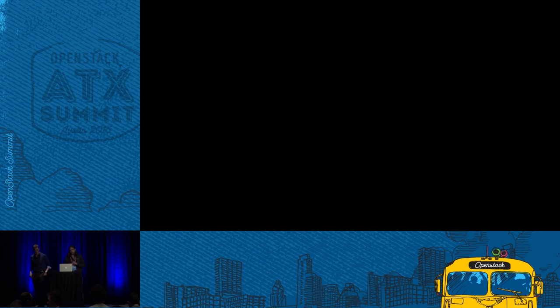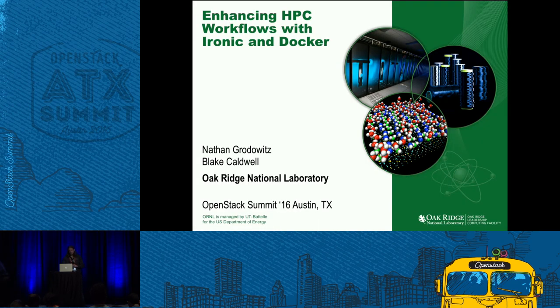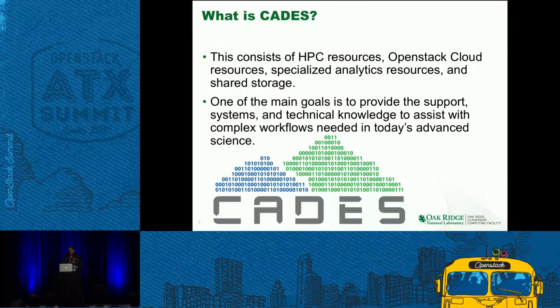I'm Nathan from Oak Ridge National Labs, here to talk about our work with Ironic and Docker. I'm the head of clusters and parallel file systems for a project called CADES — the Computing and Data Environment for Science. It consists of HPC resources, OpenStack cloud resources, specialized analytics resources, and shared storage. One of our main goals is to have the support, system, and technical knowledge in place to create very complex workflows for our users that improve their time to science.